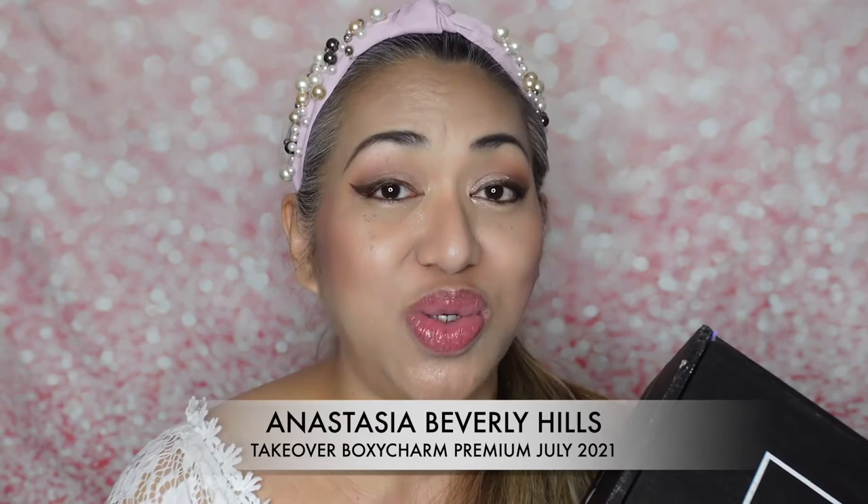Hi everyone, this is Tony and welcome to my channel. Today is an exciting day — it is not just an ordinary BoxyCharm Premium unboxing. This is a special box: we have the Anastasia Beverly Hills takeover of the July 2021 BoxyCharm Premium box.